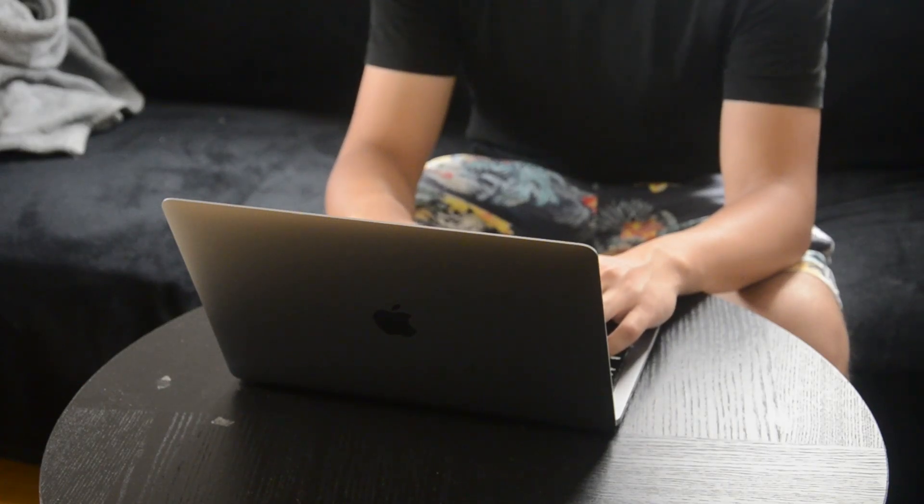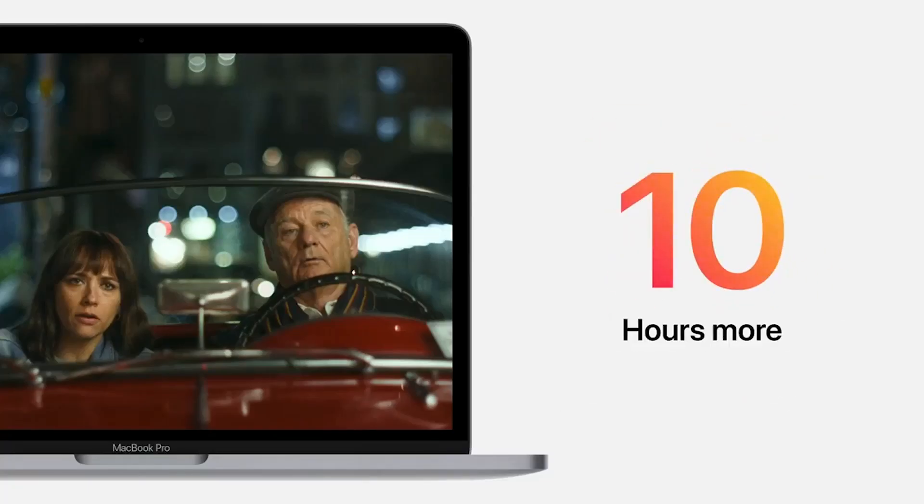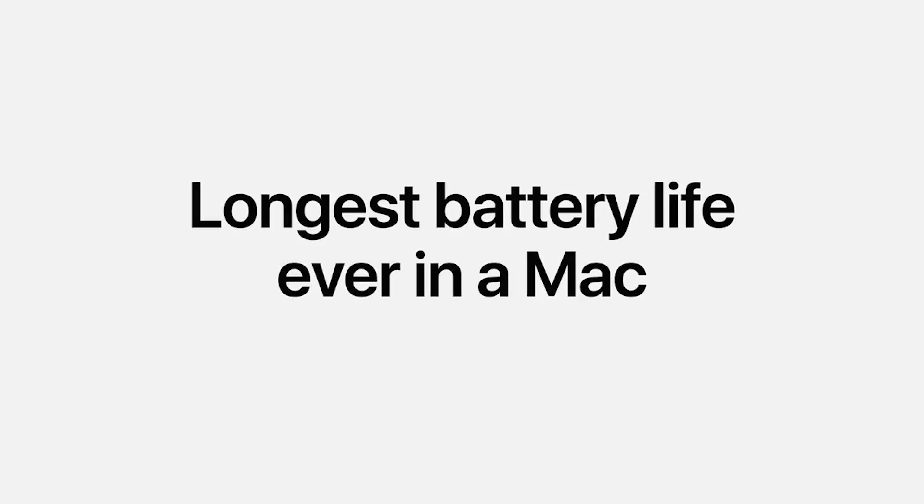Now let's talk about the most impressive update I like about this computer — battery life. Apple claimed that this MacBook Pro can last up to 20 hours when you do web browsing. To be honest, I can't test that long, but it actually lasts about 8 hours for me when I'm doing web browsing with Chrome and also connected to an external display, which consumes more power than usual. If you just do office work and simple tasks for about 8 hours a day, you probably don't have to charge your computer for about 2 days.